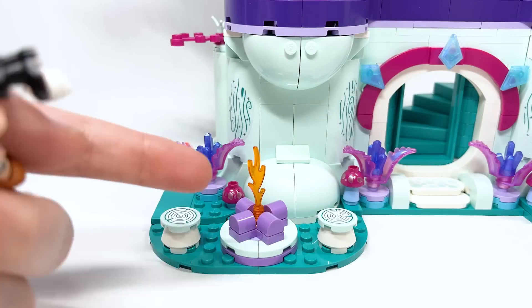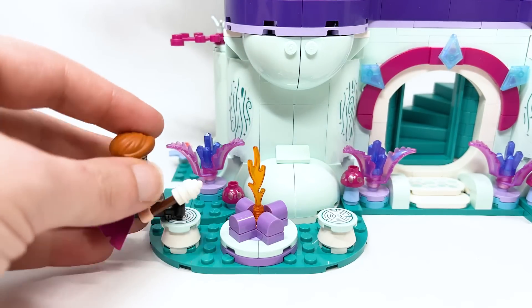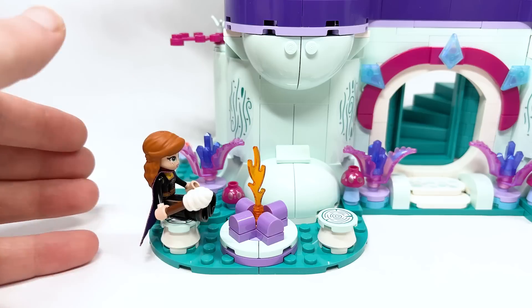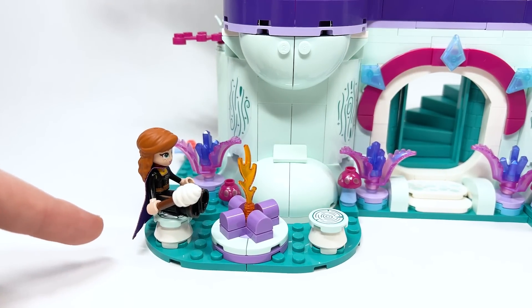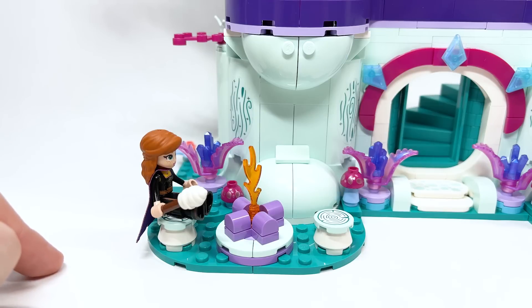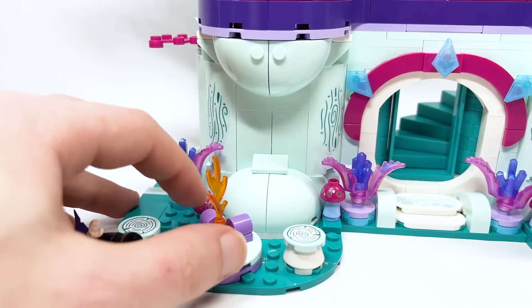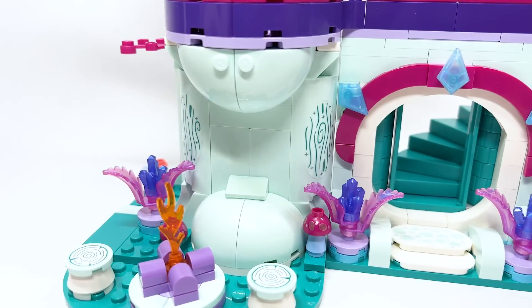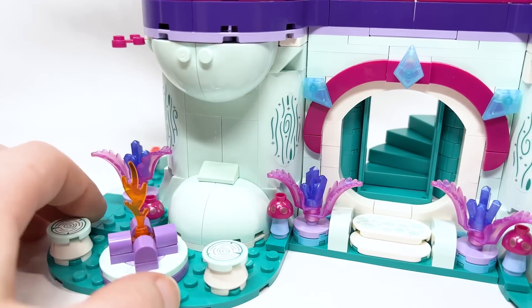Over here, there's a nice little cozy campfire with two logs and seats. One of the mini dolls keeps falling over — you have to sit her slightly off to the side of the log for balance. She's roasting marshmallows over the fire, which is a cute little build. Coming to the back, there are stickers of bark for the enchanted tree, and I like the roundness of those pieces being used.